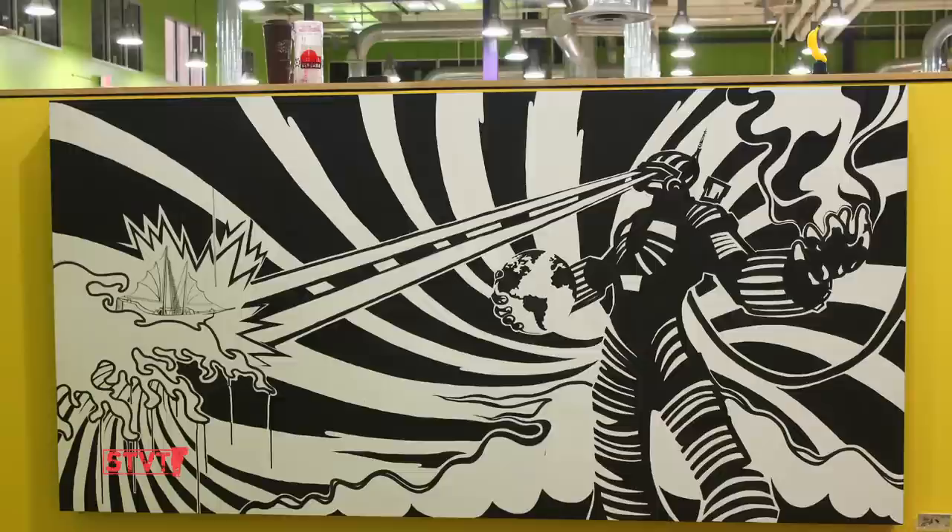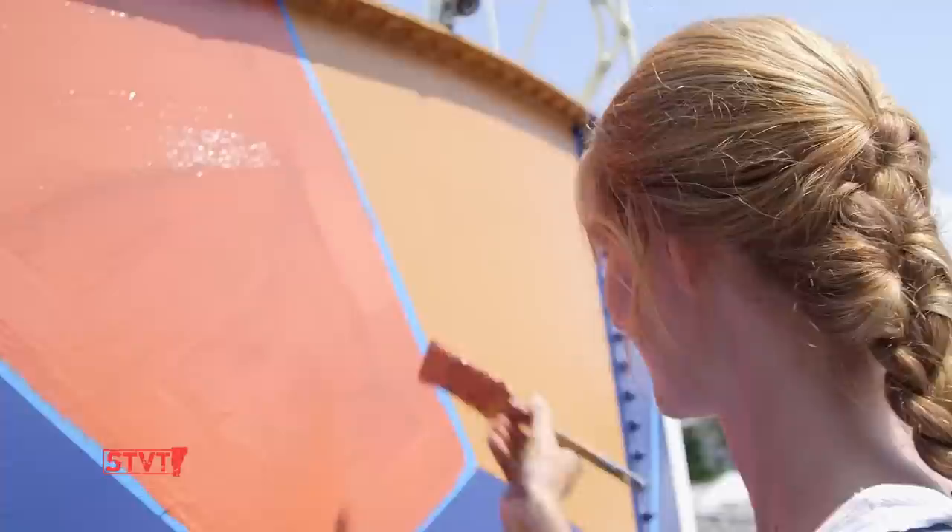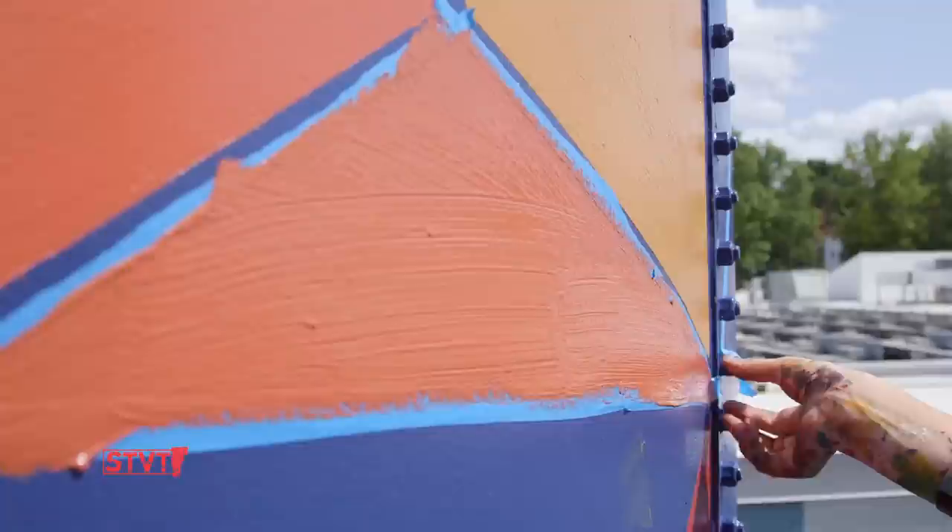Dealer.com has a pretty extensive art wall program built into the building where we have eight rotating art walls that we curate with local artists. We've sold about $145,000 worth of art, all going directly back to the artists as part of our CSR mission to support local artists and help them make a living wage.